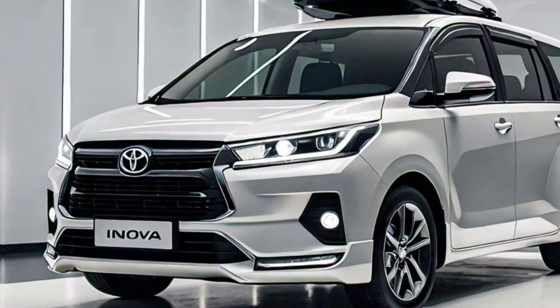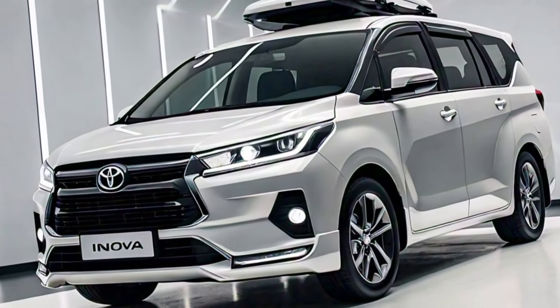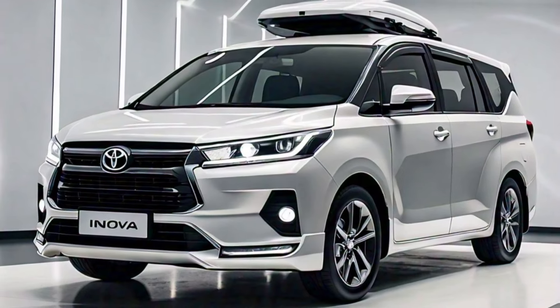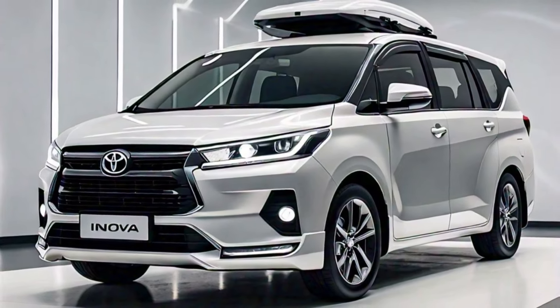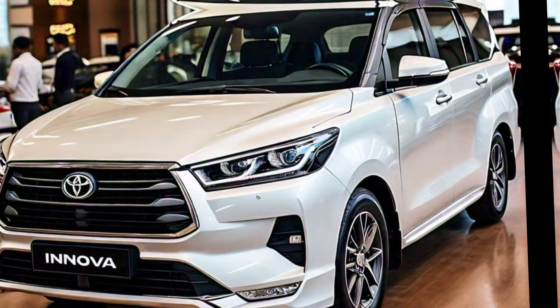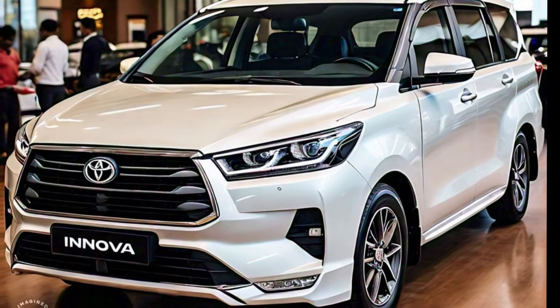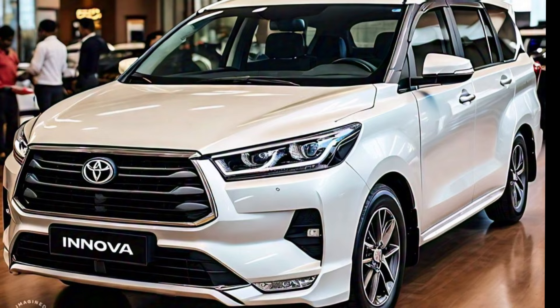Hey everyone, and welcome back to the channel. Today, we're taking a closer look at the highly anticipated all-new 2024 Toyota Innova. The Innova has long been a popular choice for families and those who need a spacious and versatile MPV. Let's dive into what this new model brings to the table.